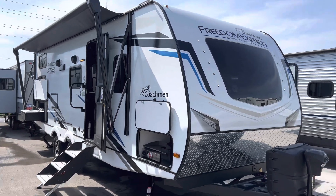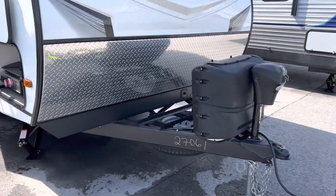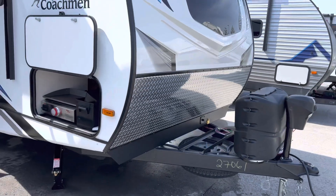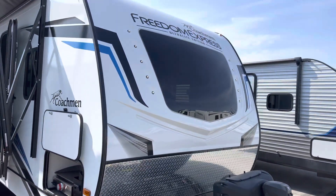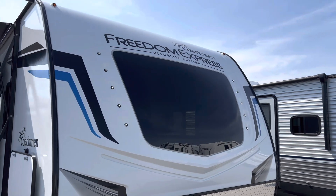We're going to start here at the front with the power tongue jack and two propane tanks. It does come with a battery. Spare tire at the front. It does have a battery kill switch. Beautiful rock guard and an integrated window — that's a beautiful window bringing in a lot of natural light inside the trailer.